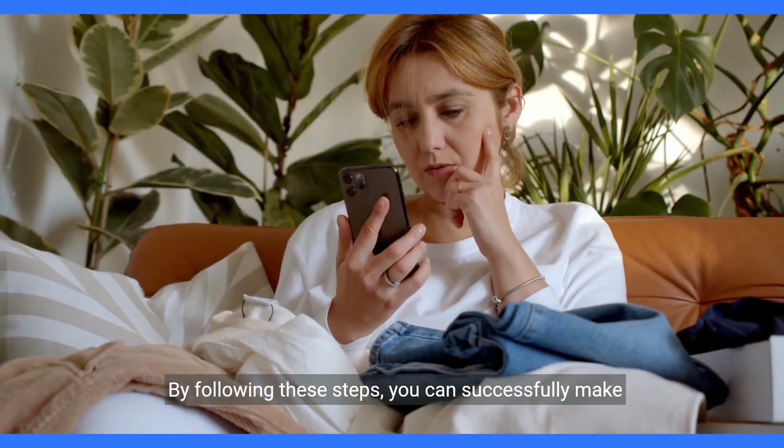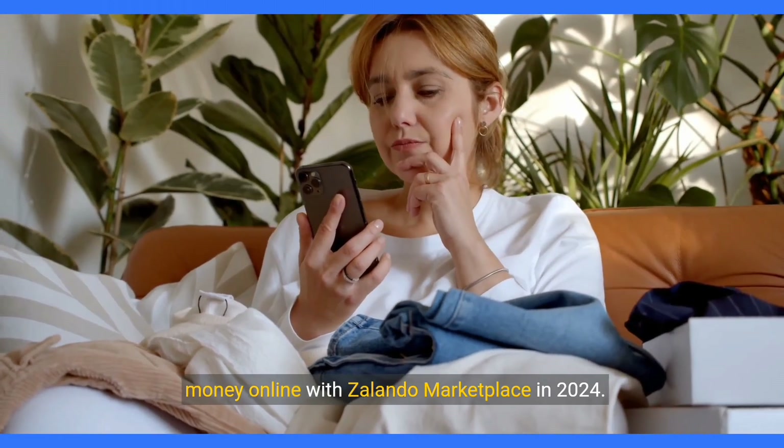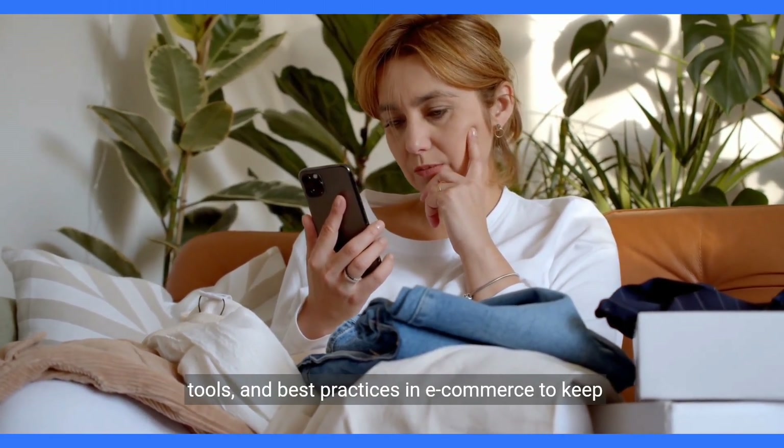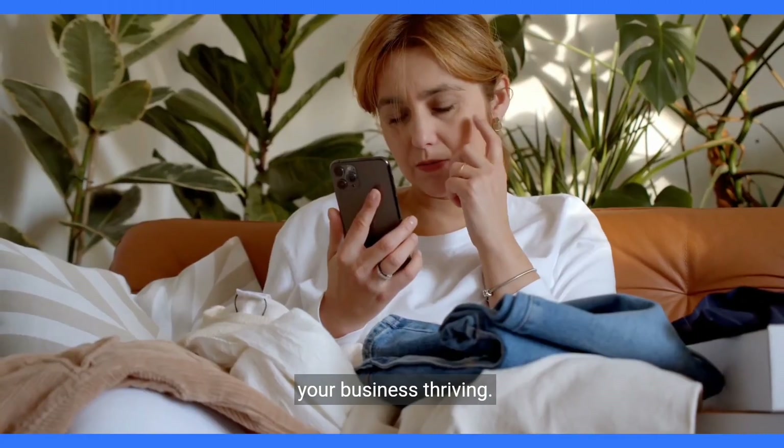By following these steps, you can successfully make money online with Zalando Marketplace in 2024. Remember to stay informed about the latest trends, tools, and best practices in e-commerce to keep your business thriving.